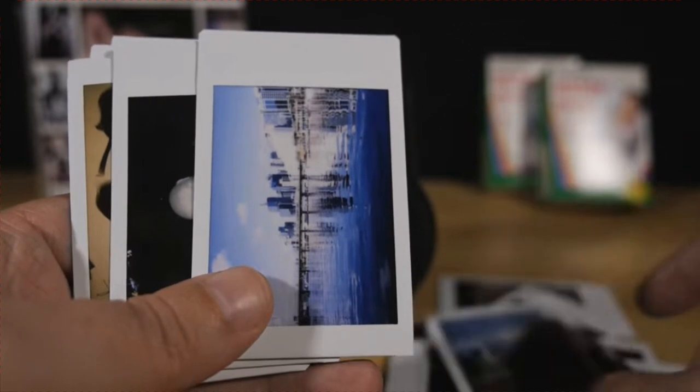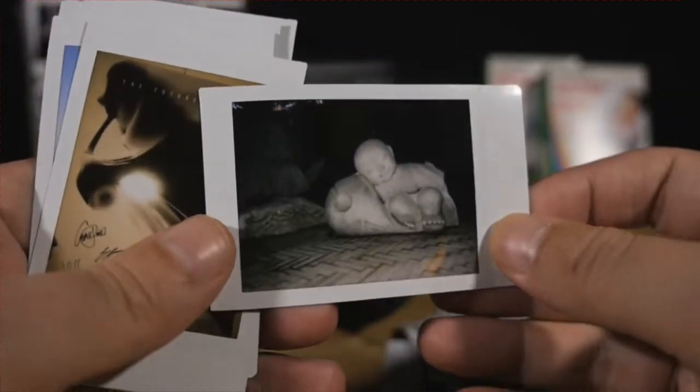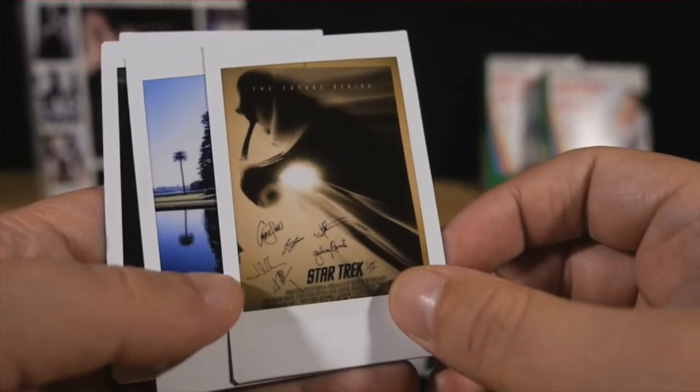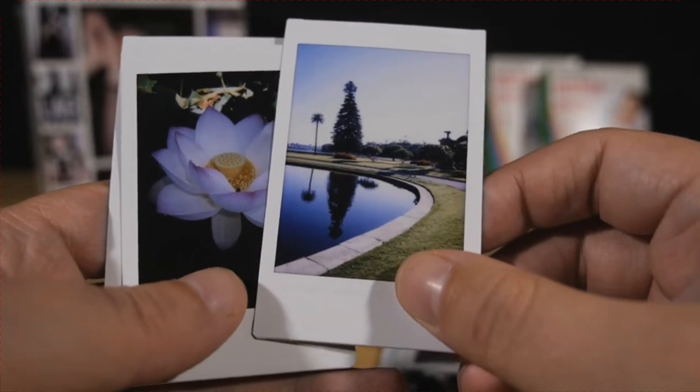I've had my Instax Mini 8 since they first hit shelves, and while I don't reach for it as often as I do for one of my quote-unquote proper digital cameras, when I do throw it in my bag, it's always proven itself to be a breath of fresh air.